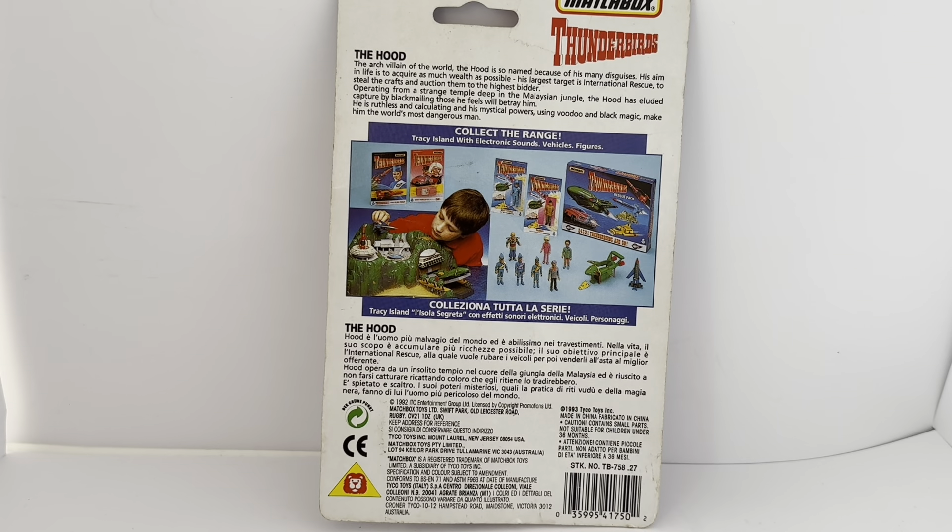Below that you can see other items in the range. It says collect the range — trace the island with electric sounds, vehicles and figures. There's an assortment of figures loose and some in packets, the Thunderbirds Rescue Pack which includes Thunderbird 2, Thunderbird 1 and 4, and also the electronic Tracy Island. At the bottom there's copyright information along with stock numbers and barcodes.